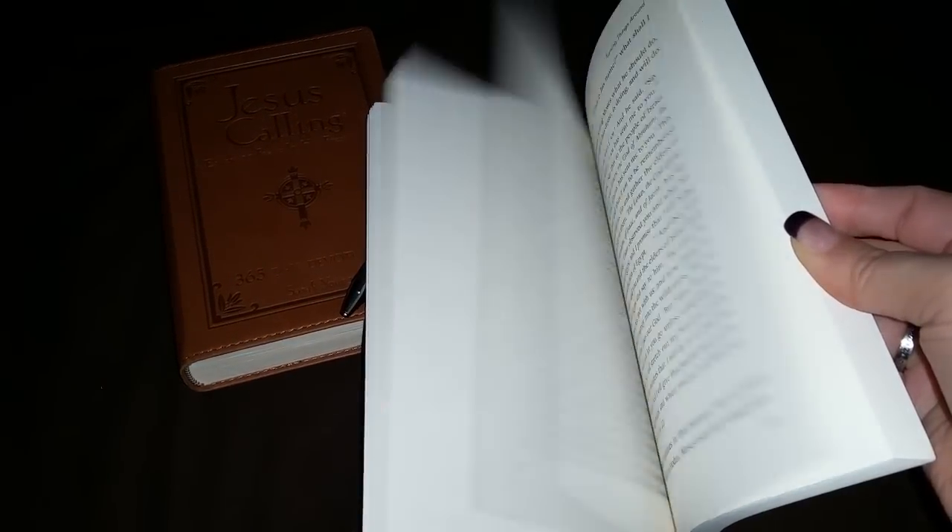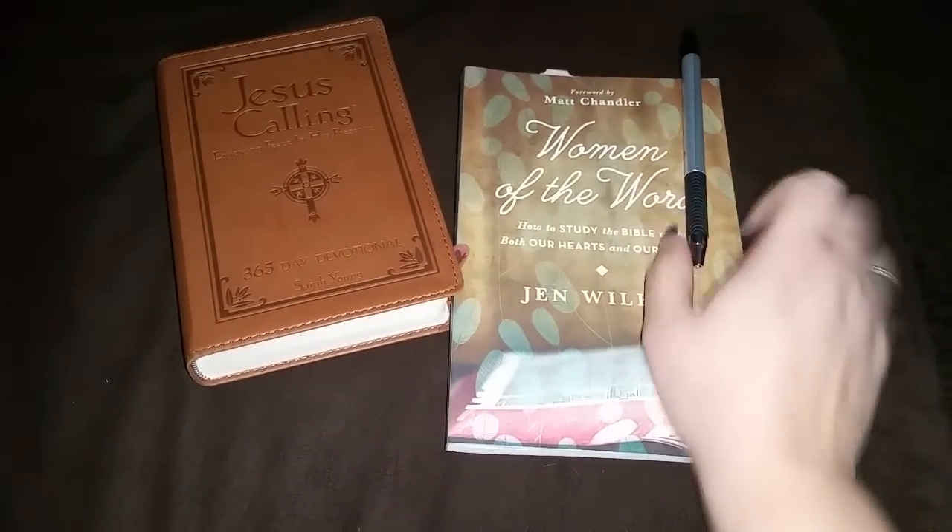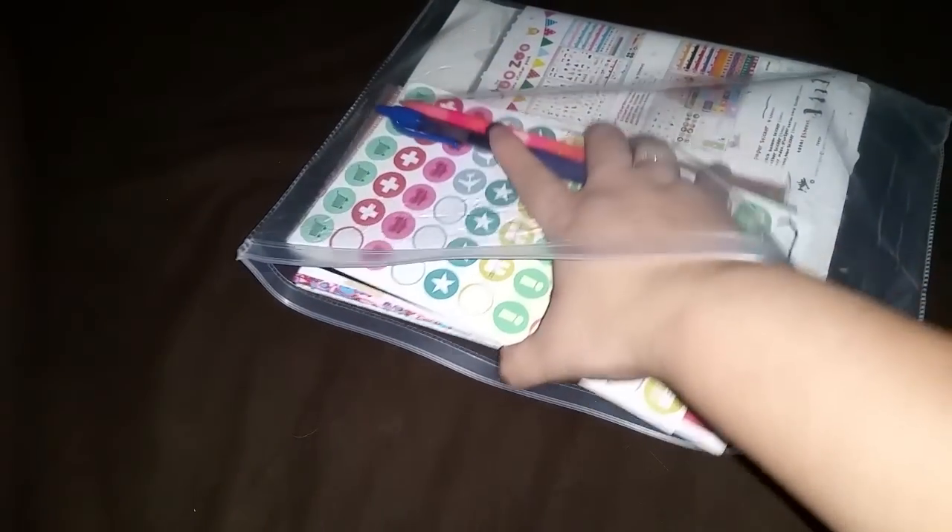Jen Wilkin's Woman of the Word is going to change your relationship with the Bible and what its main purpose is for you. I'm really loving that book.